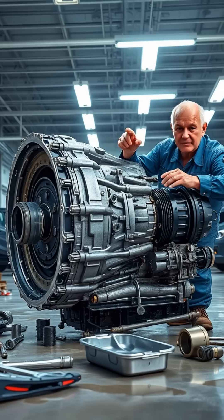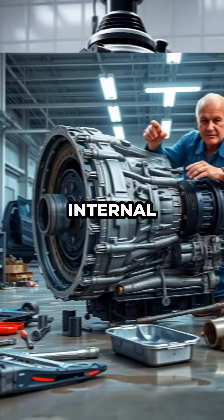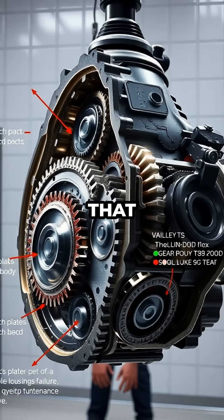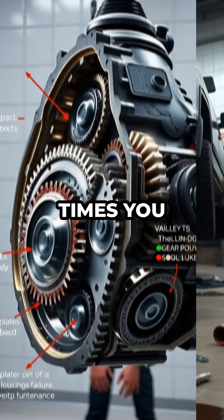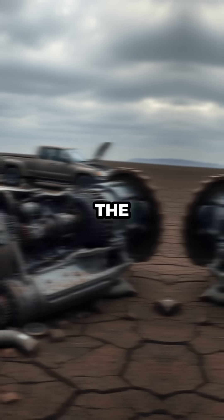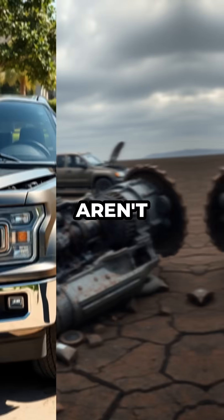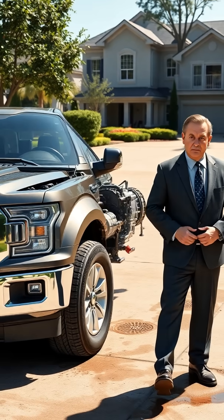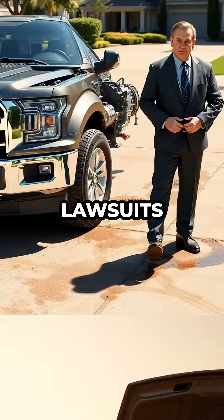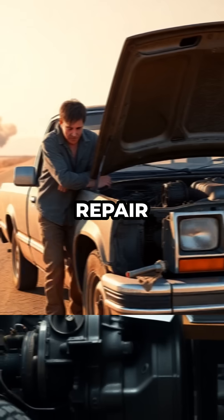The 10L80 in particular suffers from such severe internal design errors that, regardless of how many times you flush the fluid or perform recommended maintenance, you're simply delaying the inevitable catastrophic failure. These issues aren't just frustrating for vehicle owners — they open the door to potential lawsuits as customers are left with unreliable vehicles and enormous repair bills.